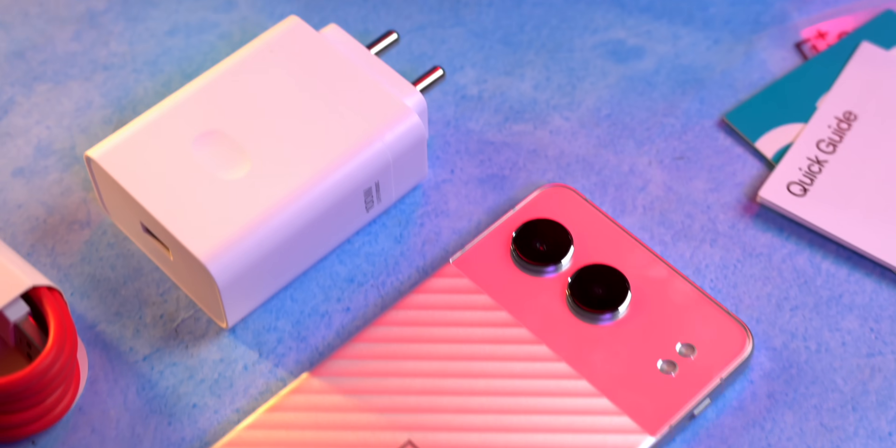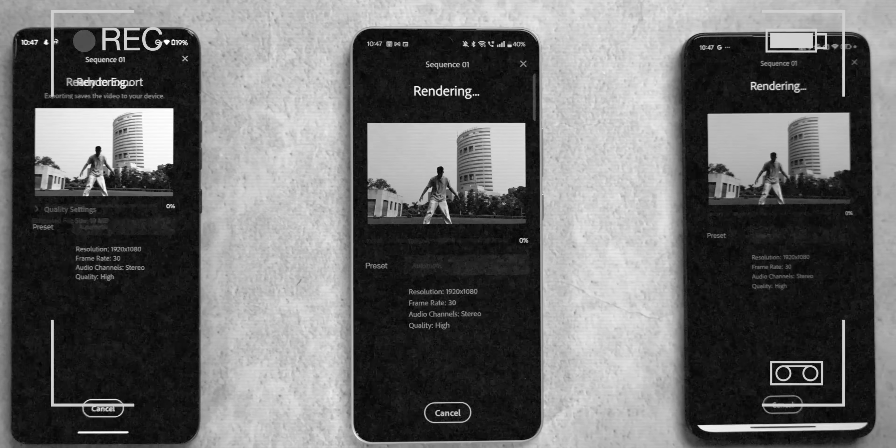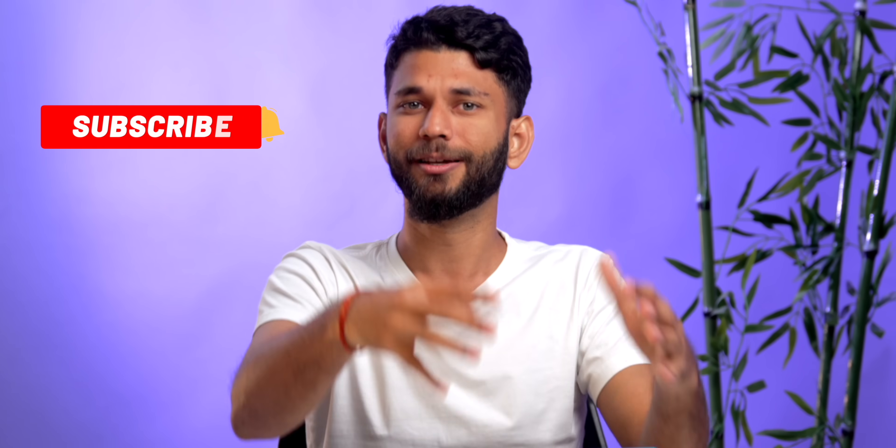We'll not be going through a normal unboxing — this is what you get in the box. This is a proper review and we put up a community post because we wanted to know what questions you guys have. So we'll be comparing it with other devices and answering your questions throughout the video. If you like this format, do like the video. The team is working really hard for sale time so we can help you make wiser purchases.